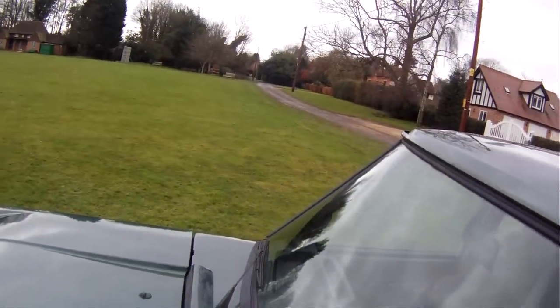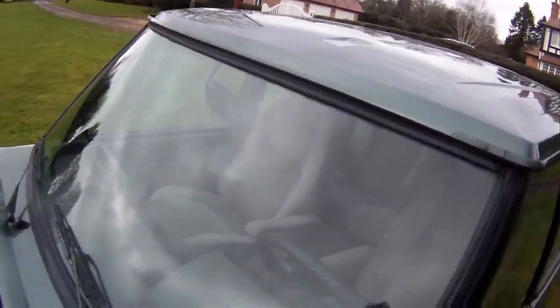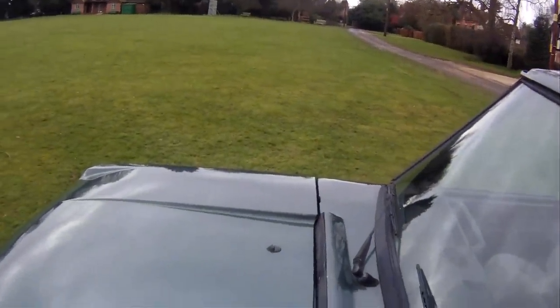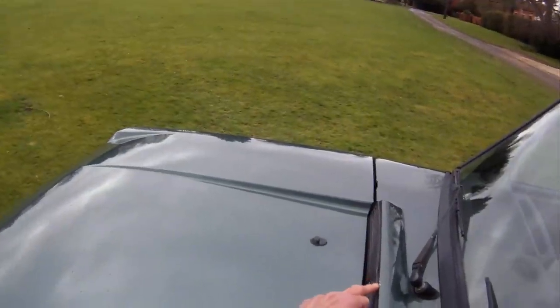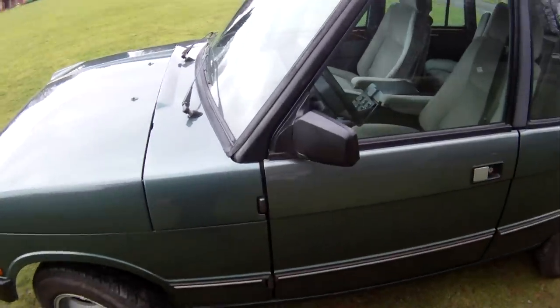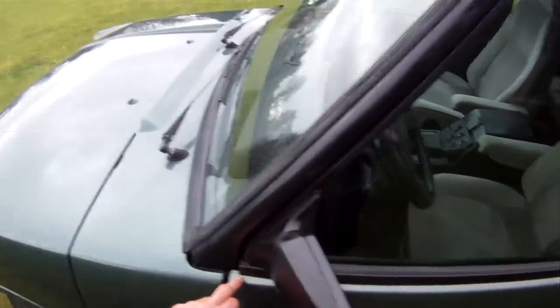The scuttle panel all looks very good, the screen looks very good — difficult to see with the water on it, but I can't recall seeing any big chips in it. A little bit of paint loss just up here on the top of the scuttle vent, that's about it. Nearside door has a little bit of reaction just there.